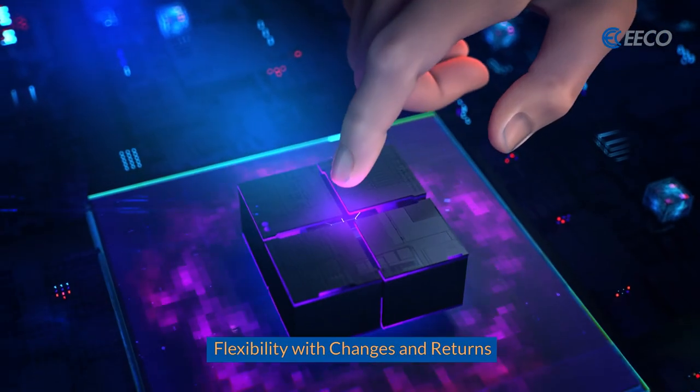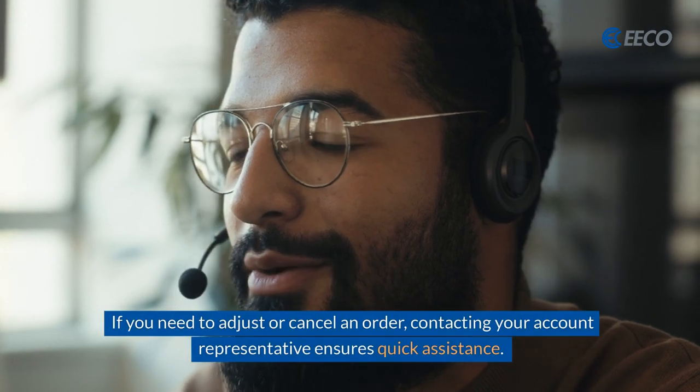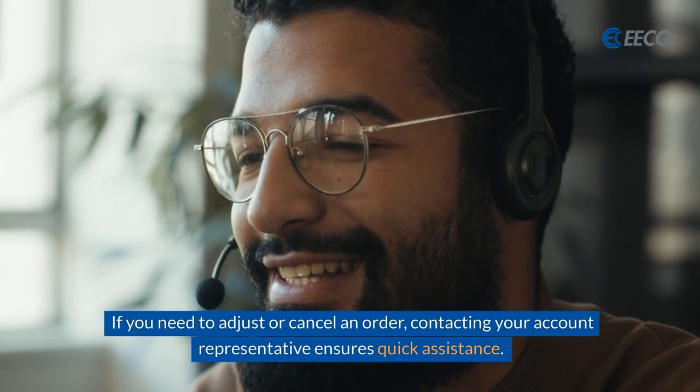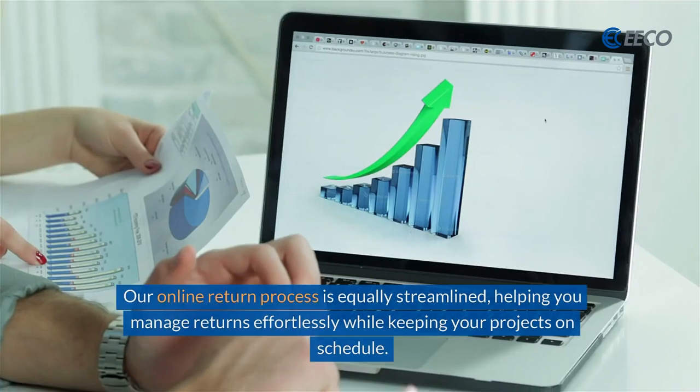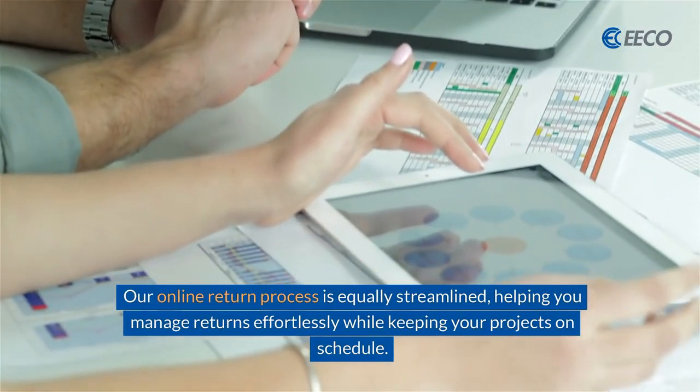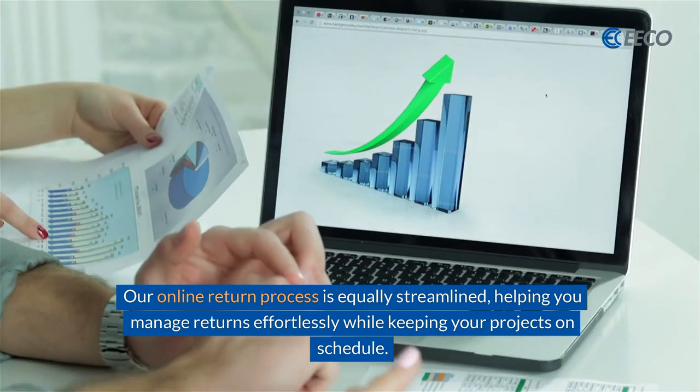Flexibility with changes and returns. If you need to adjust or cancel an order, contacting your account representative ensures quick assistance. Our online return process is equally streamlined, helping you manage returns effortlessly while keeping your projects on schedule.